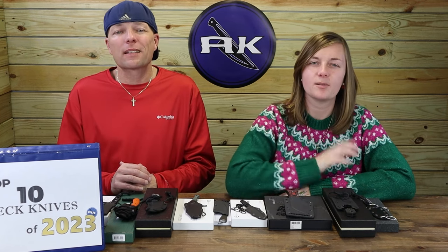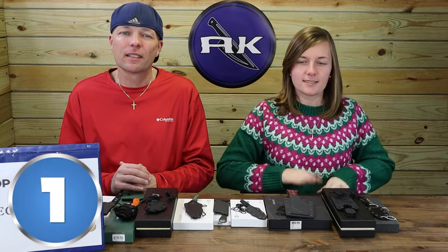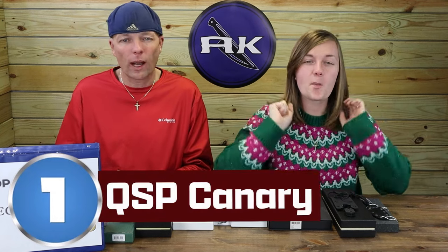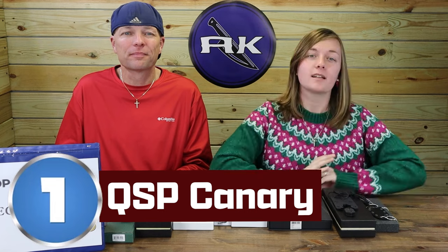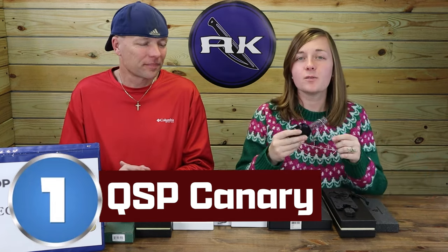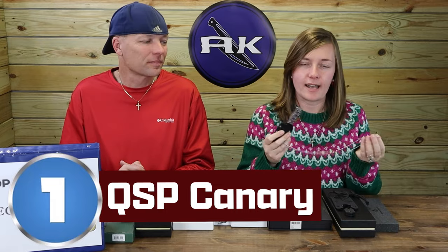And that brings us to the final blade — number one neck knife of the year: the QSP Canary. My favorite this year, closely tied with the Topps Pioneero and the Boker URD XL, was the QSP Canary neck knife. It's awesome.